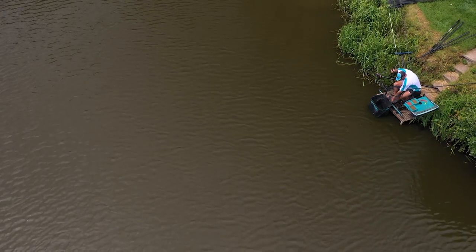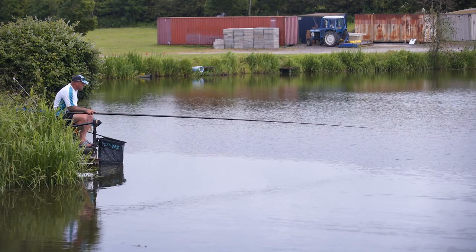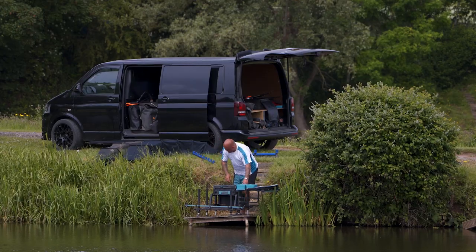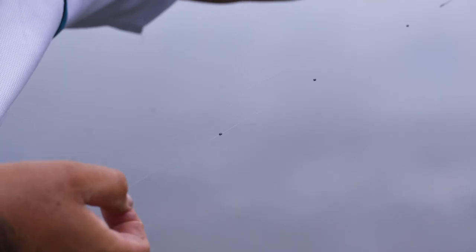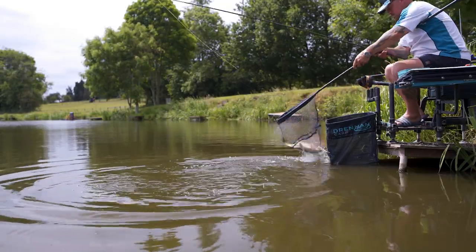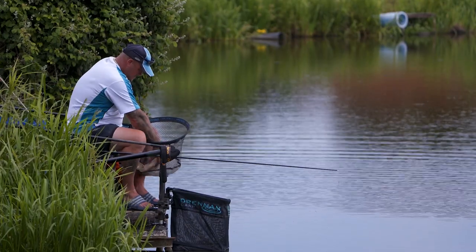When I'm fishing shallow and I'm catching roach, and then all of a sudden I can't catch a roach, generally there's a carp or a bigger fish in your peg. I would always have my carp shallow rig ready to put in and try to catch whatever's there. When you're fishing shallow and you can't get a bite at all there's a reason for it. Generally it's a bigger fish coming into your peg — you either need to catch him or wait for him to move out and then you'll start catching again.